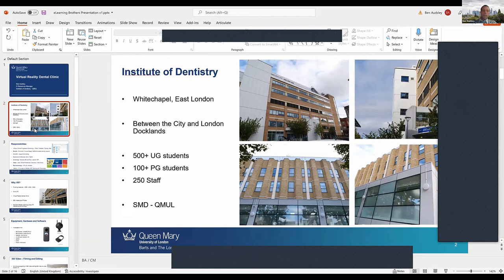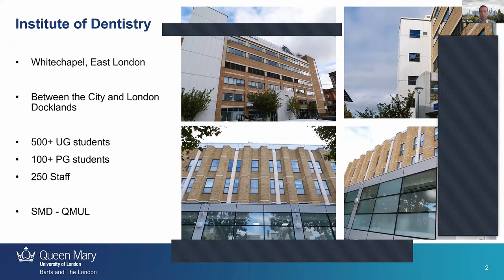I'm here to talk about a virtual reality dental clinic. I work for the Institute of Dentistry in Whitechapel, East London — it's between the City of London and London Docklands, or Canary Wharf as you may have heard it called. We have 500 undergraduate students and 100 postgraduate students.